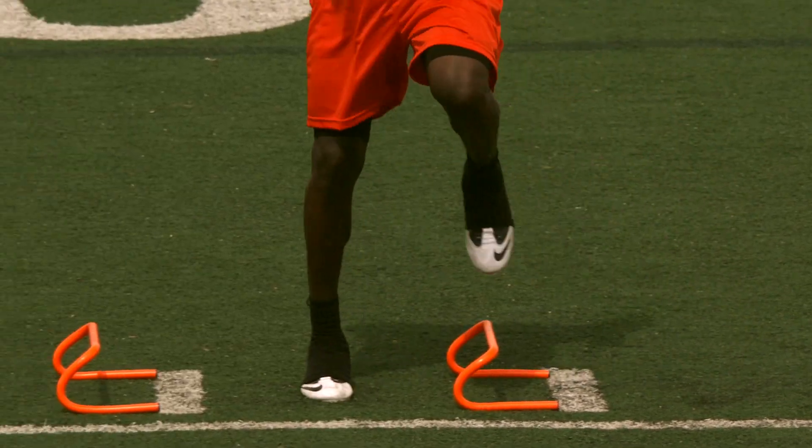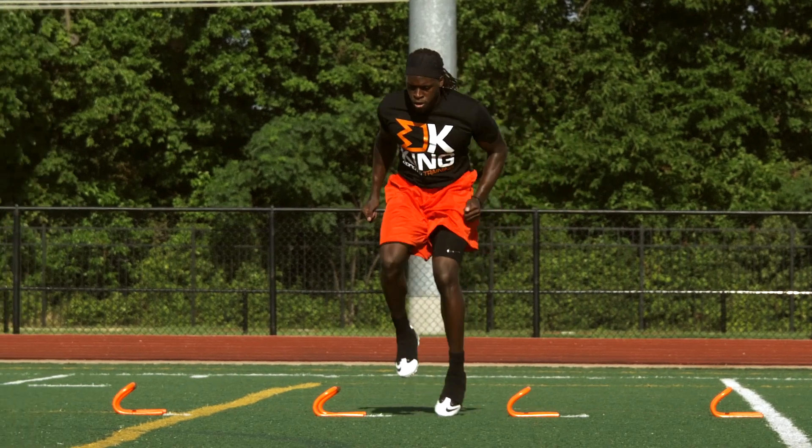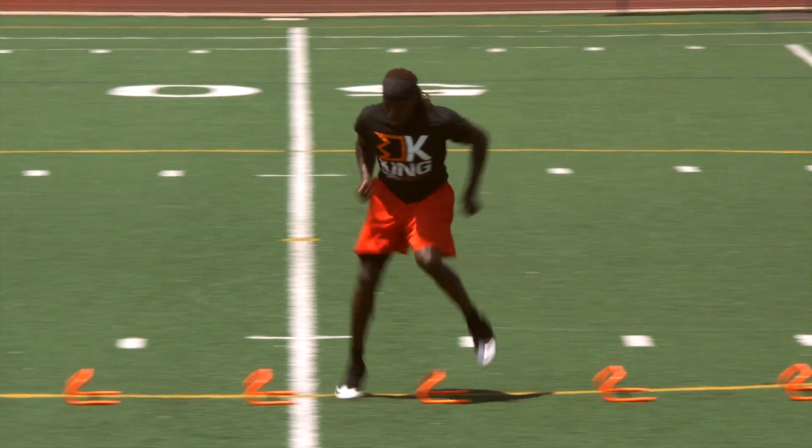Do not pound the ground. Maintain proper arms and bring your heel up, not back, to clear each hurdle. Once you have finished, repeat facing the other direction.